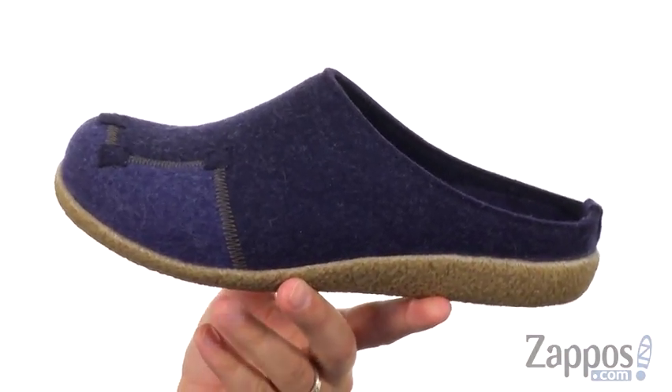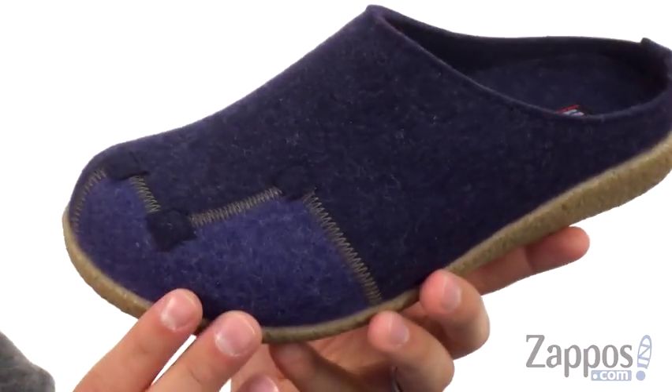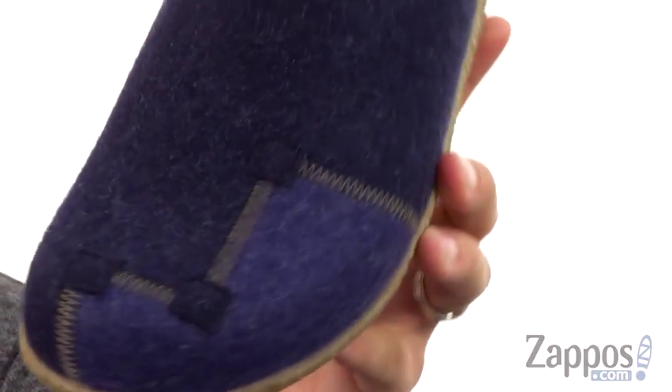These have that wool felt upper with really nice stitch detailing throughout. It gives you that really awesome kind of look there.